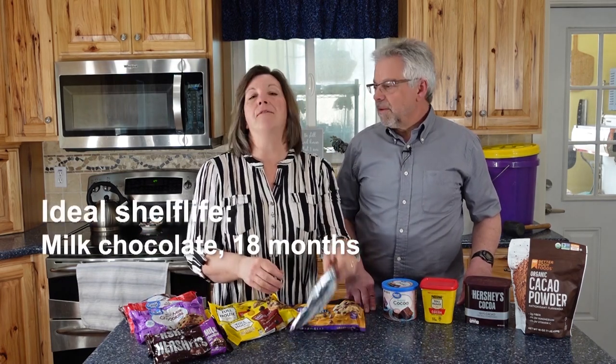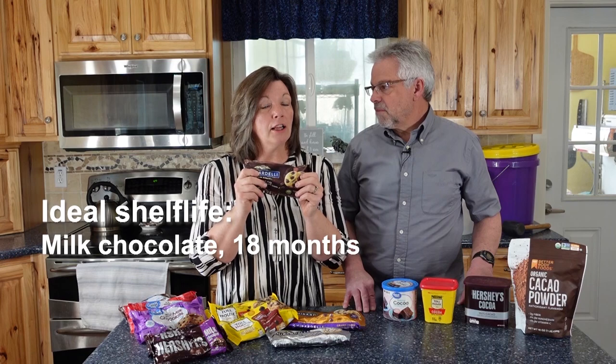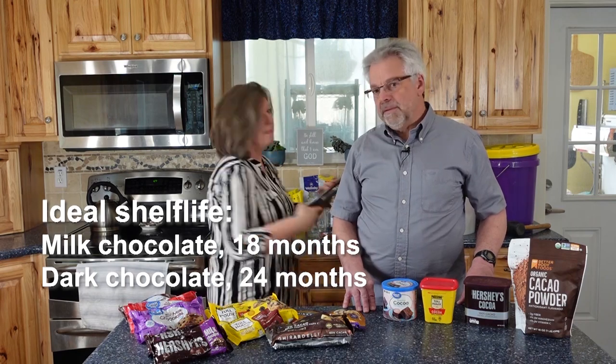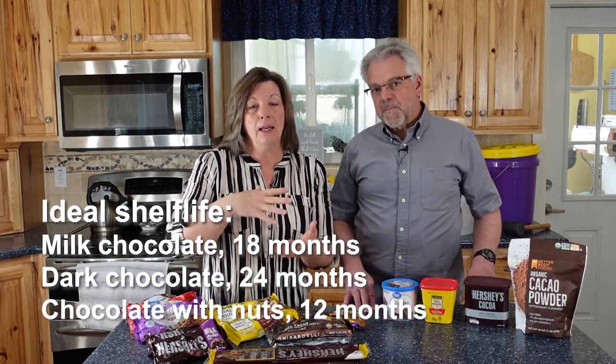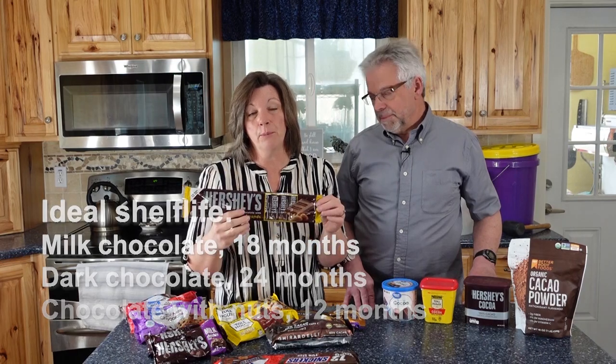How many of us really can't maintain that temperature? With chocolate, there's a difference between an edible shelf life and an ideal shelf life. The ideal shelf life for milk chocolate is actually only 18 months, but if you get into dark chocolate, you can do 24. Now, if you have any chocolate that has nuts in it — like Snickers or Hershey's with almonds — you've got about a 12-month shelf life, because the ingredient with the shortest shelf life determines the shelf life of the entire product.